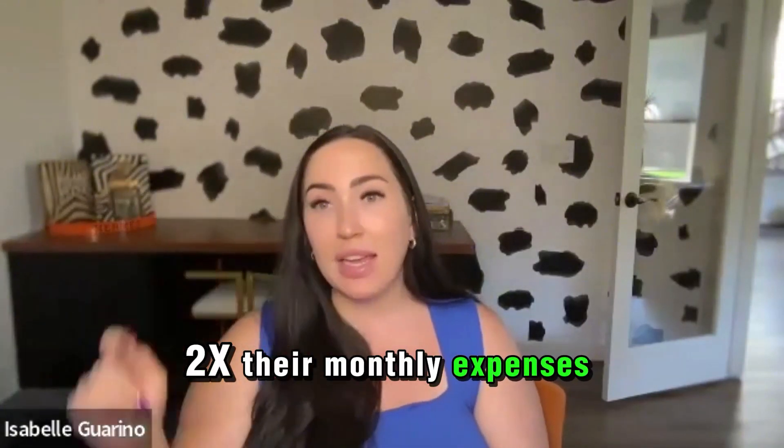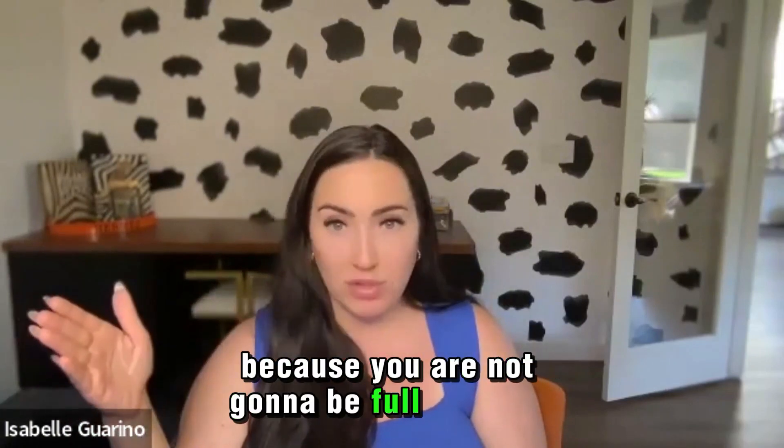I always recommend people have at least two times their monthly expenses in carrying costs, because you are not going to be full day one.